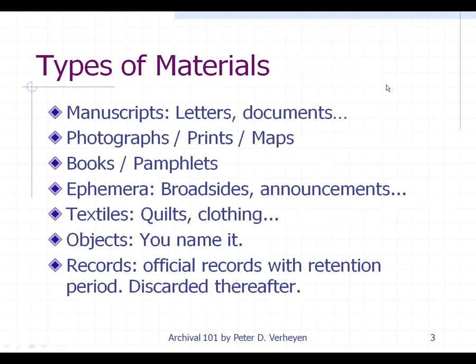What are the types of materials that we would be housing as we're dealing with buying supplies? They're manuscripts — letters, documents, and other paper-based materials — photographs, prints, maps, books, pamphlets, ephemera — everything from broadsides to announcements to pins and other little tchotchkes. They can be textiles, like quilts and clothing, any number of objects. A different category are records, which in the archival context generally have a retention period and are discarded thereafter, so long-term storage may or may not be required. Tax documents you need to keep for something like seven years, but you should be able to destroy them thereafter.